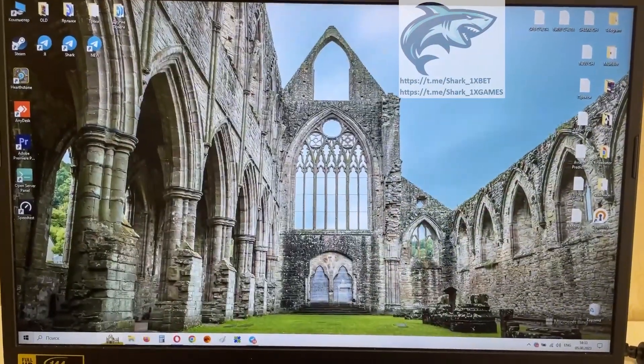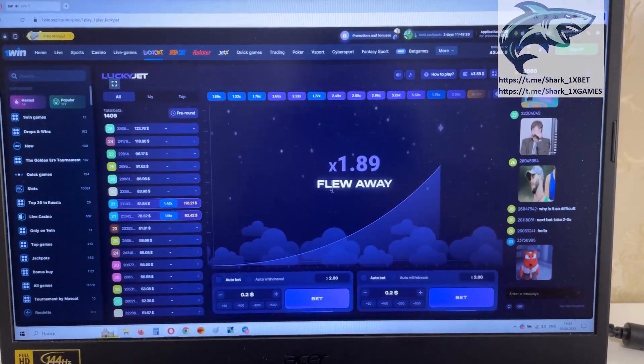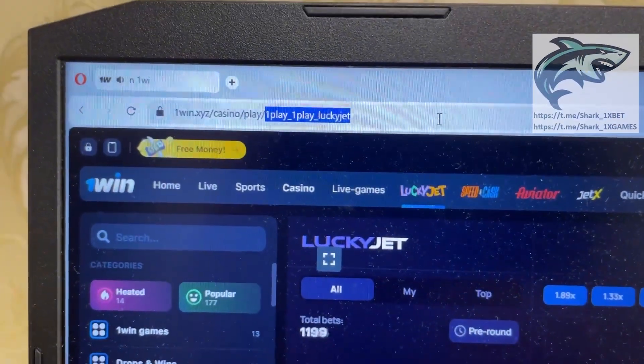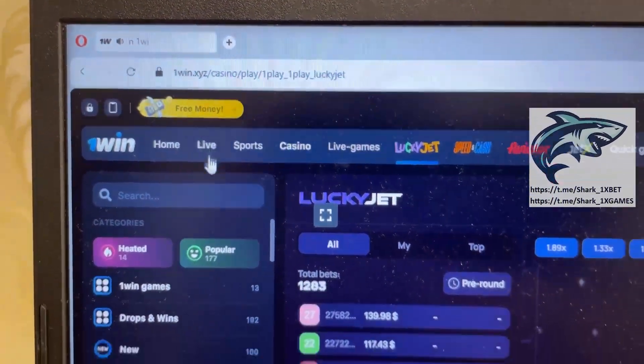I'll show you how the real working hack works. Go to the browser — you see this is the 1win official website, Lucky Jet game. You see, my friends, all this is real. Look at this: 1win point, this casino plays on the official 1win website.